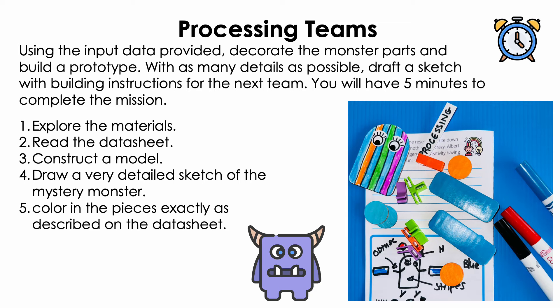Your next job will be to interpret the data you just received from your neighbors to the left. You will have five minutes to do a number of things: explore the materials, read the data sheet, draw a very detailed sketch of the mystery monster, and color in the pieces exactly as described in the data sheet. You can construct a prototype of the monster to help you draw the detailed diagram and decorate it, but you will need to take this apart before passing it along to the next team.